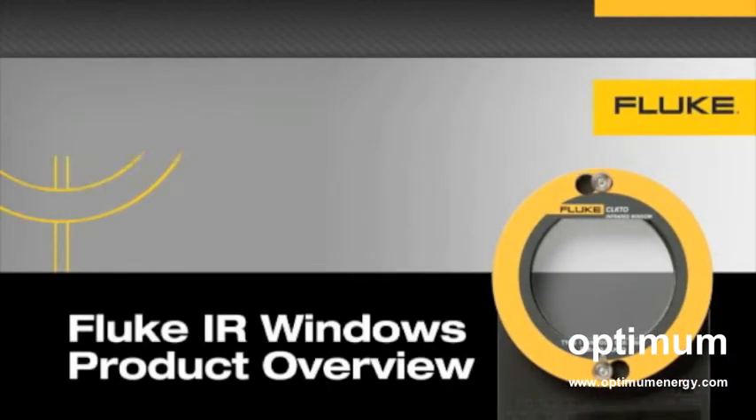Welcome to the Fluke IR Window Product Overview Videocast. This short video will provide you with an overview of the Fluke IR Window products, how they improve the thermal imaging experience, and the customer problems they solve.